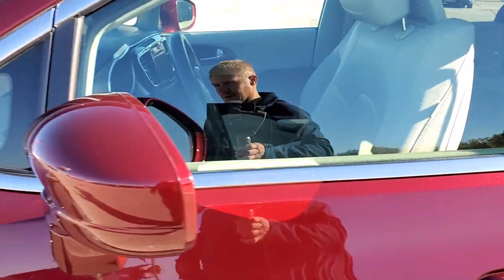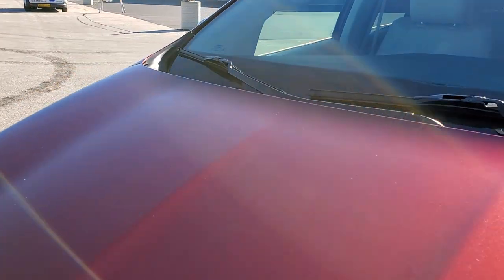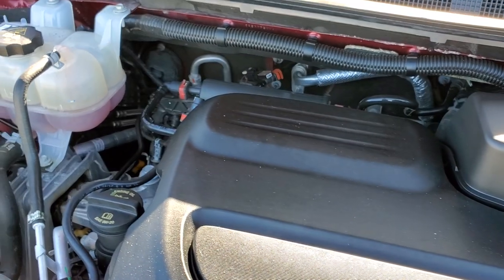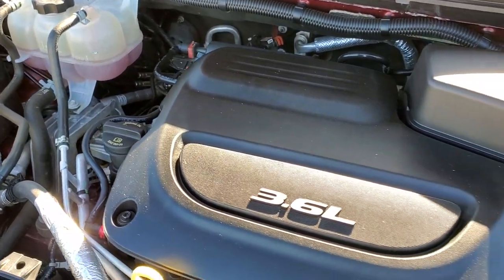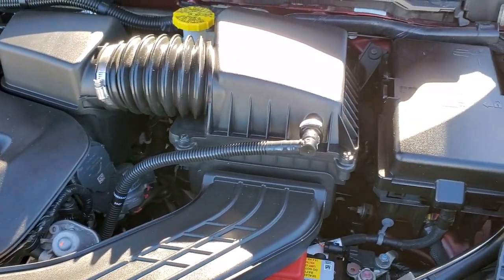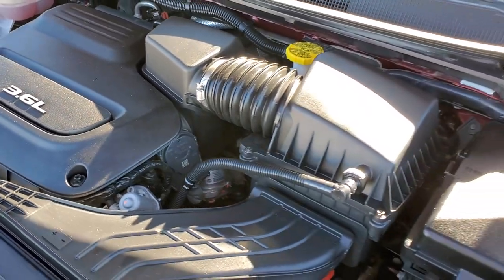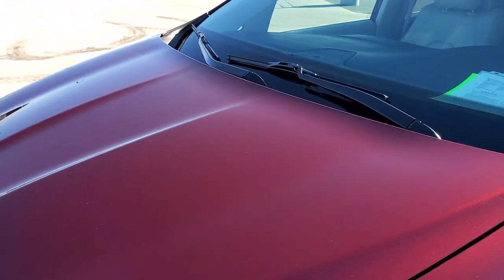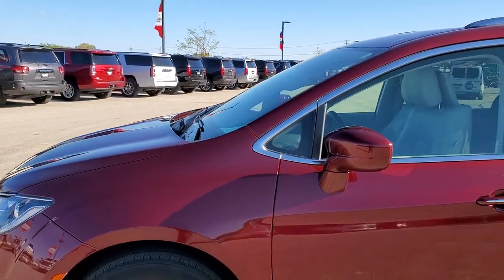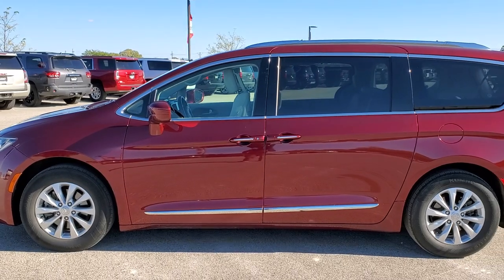We'll take a quick look under the hood. I want to personally thank you for checking out the video today, and hopefully from this HD video you'll have been able to tell just how clean this Pacifica is, all the way around inside and out. Under the hood we have the award-winning 3.6 liter Pentastar V6 motor. Engine bay is very clean, runs very smooth. Once again this van has been fully safety inspected by our service shop with a fresh oil and filter change, all fluids checked and topped off, and this one is 100% ready to go. I would highly recommend it from a quality and condition standpoint.